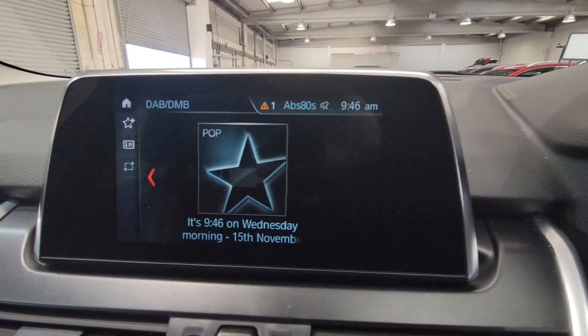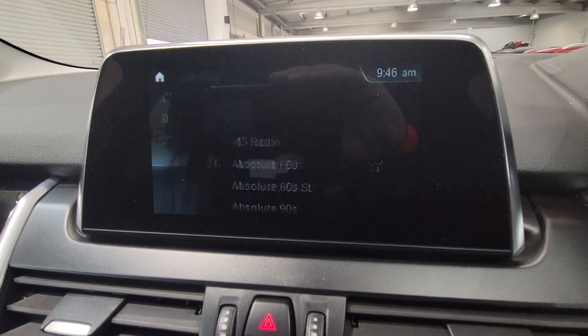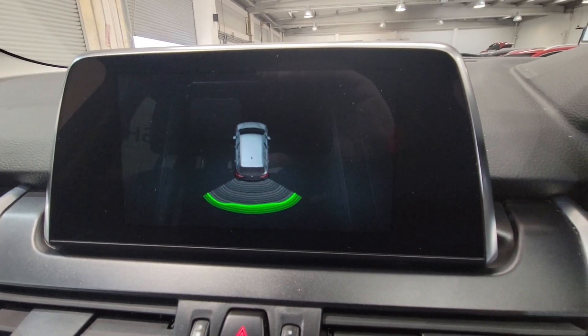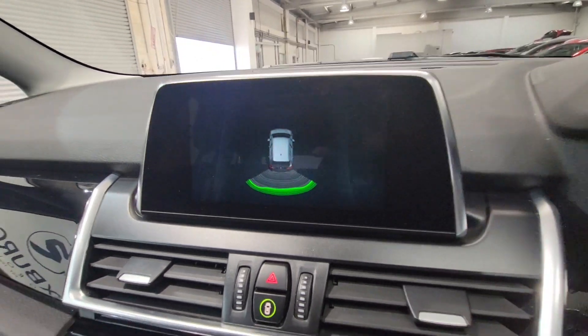And finally your digital display — really nice one as well this. Connectivity for DAB radio you've got there. Built-in sat nav navigation. You've also got rear parking sensors — really nice feature. And just to let you know this car has done 51,115 miles, so really nice low mileage.